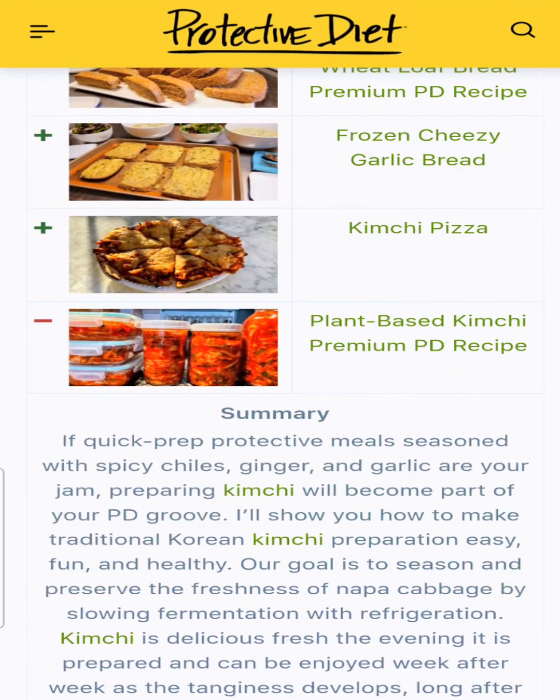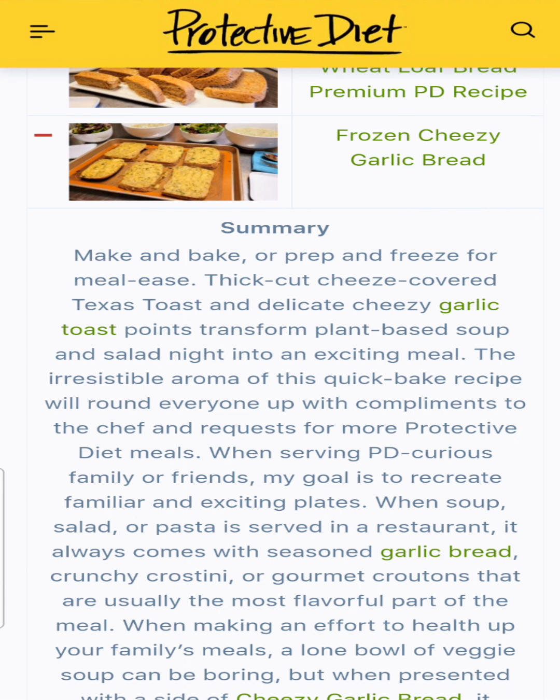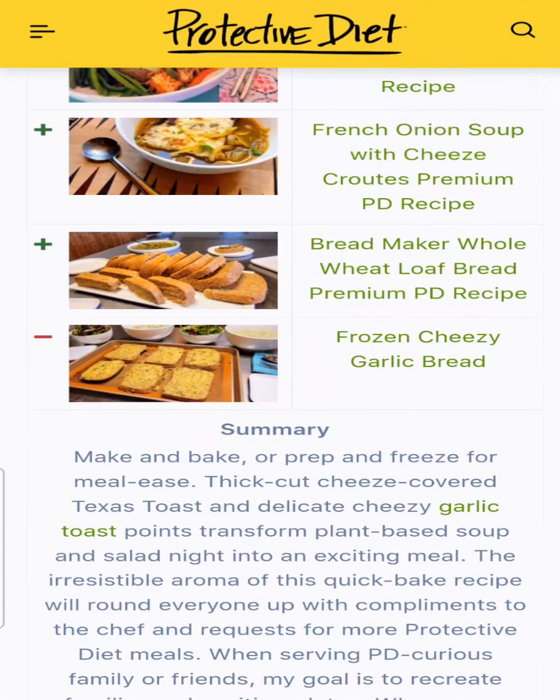Plant-based kimchi is made the traditional way with a starch gravy, but we cut out all the fish sauce and the things that aren't protective for our bodies. We rolled that out into kimchi pizza — a surprisingly spicy pizza and a great party starter. And frozen cheesy garlic bread: a freezer-friendly garlic bread we stash in the freezer, but it's never in my freezer — it never sticks around long, it's so delicious.